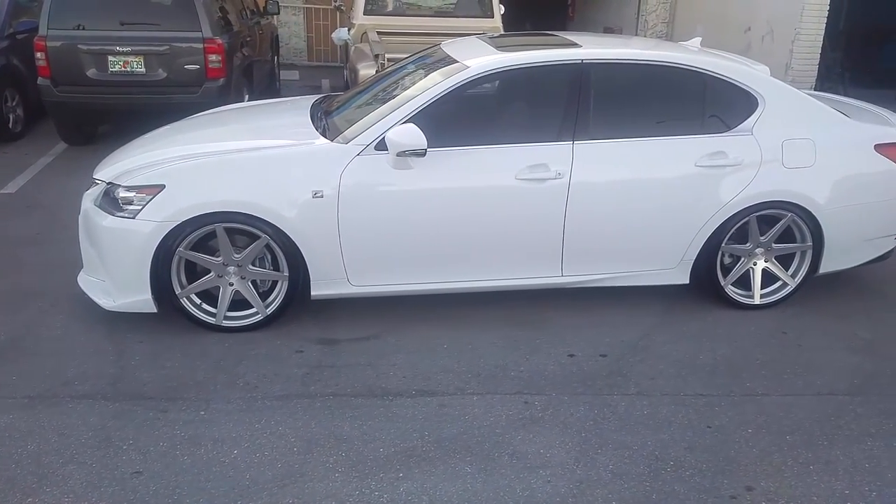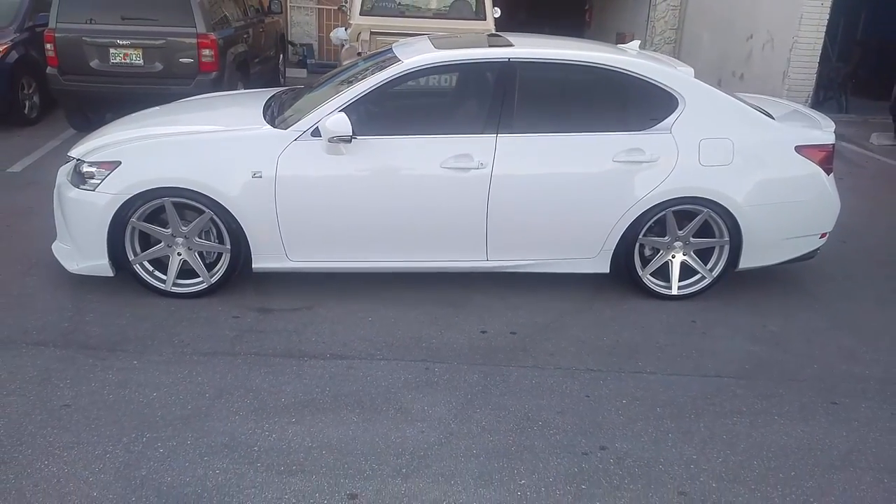Came out really nice on this car, looks great. The lowering springs bring everything together.